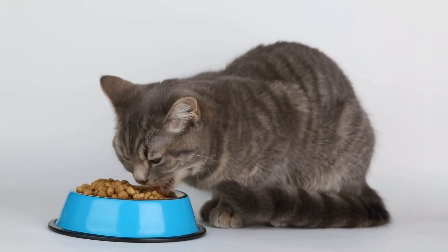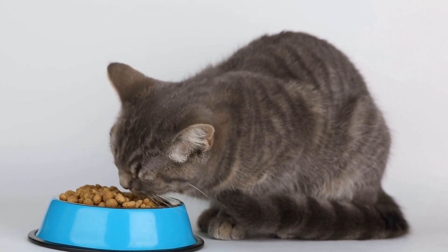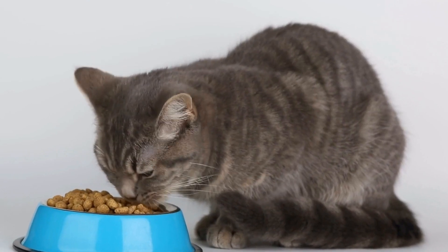However, in some cases, the baby teeth may not fall out as the permanent teeth grow in, leading to two sets of teeth in the mouth.